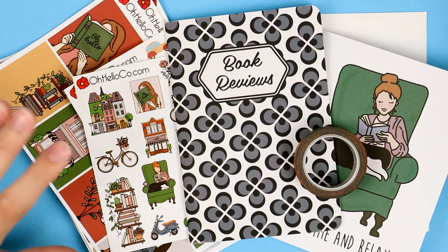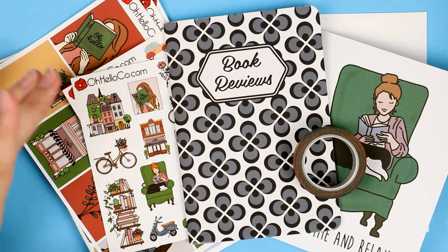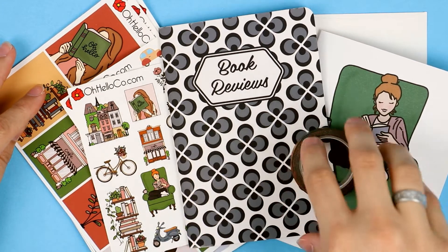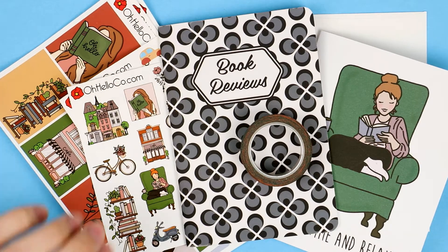Our deluxe subscriptions come in either glossy or matte — you choose. You can buy them as a single purchase or sign up for auto renew. This kit includes seven sheets of stickers, a bonus item, a roll of washi tape, and a greeting card.